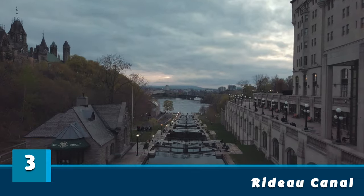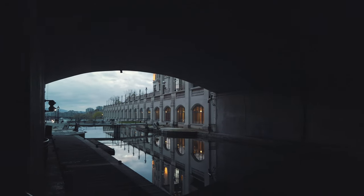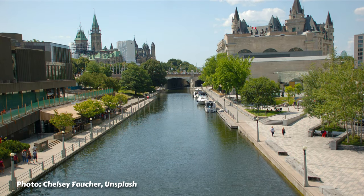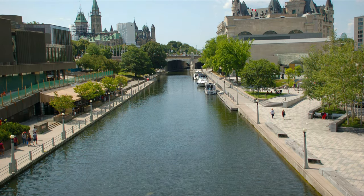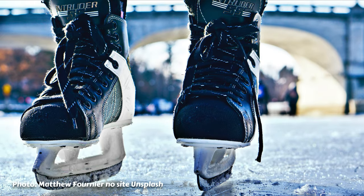Three: Rideau Canal. It is a canal in the middle of the city with a length of up to 200 kilometers. There are several tourist attractions around it, and it's good to walk along its length. During the winter, it becomes the largest ice skating rink in the world. Free to tour.